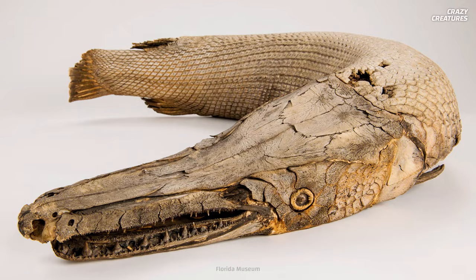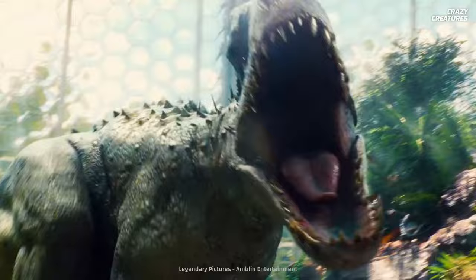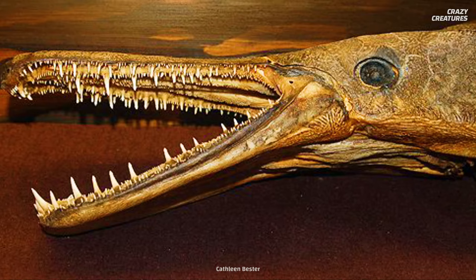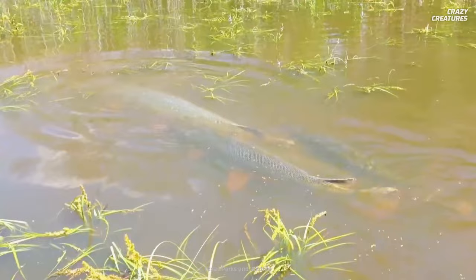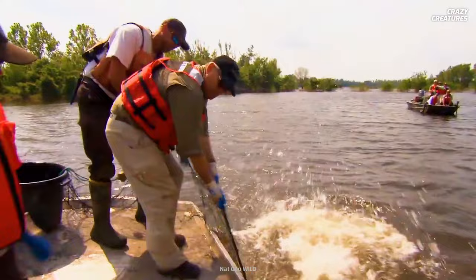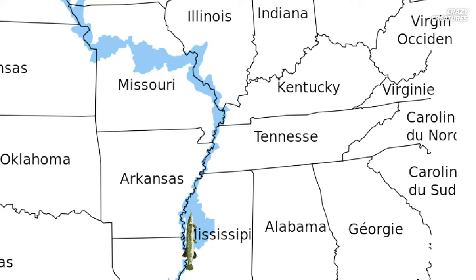fossil records trace this monstrous creature's origins back over 100 million years ago. During the early Cretaceous period, these fish existed during the time of the dinosaurs, when monstrous creatures reigned supreme. Ancestors of the alligator gar have been found in fossil deposits from 215 million years ago. Despite being a living relic of natural history and a source of food and material for early American settlers, they were considered a trash fish and culled. They often eat what hunters and anglers perceive as higher quality fish, and they were believed to destroy fishing nets with their razor-sharp teeth and massive size, leading to a decline in their population due to overfishing.